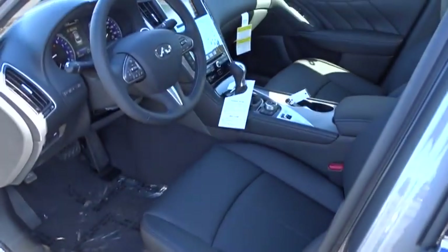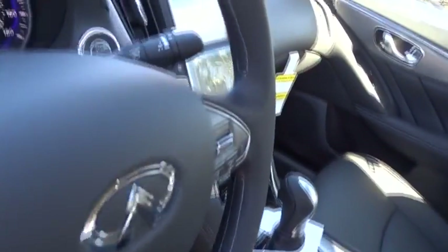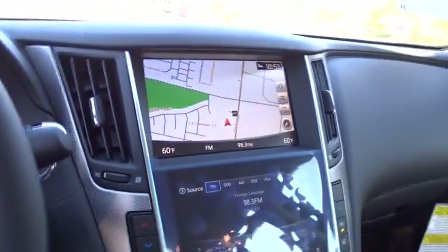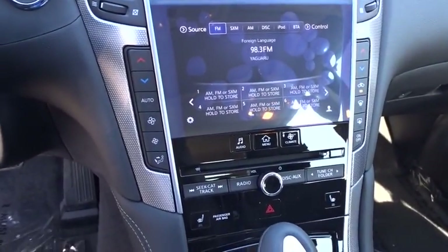Adjustable steering wheel. Driver airbag. Aluminum wheels. Floor mats. Auto-dimming rear view mirror. PPO. Four-wheel disc brakes. Keyless start. Cruise control. AM-FM stereo radio.